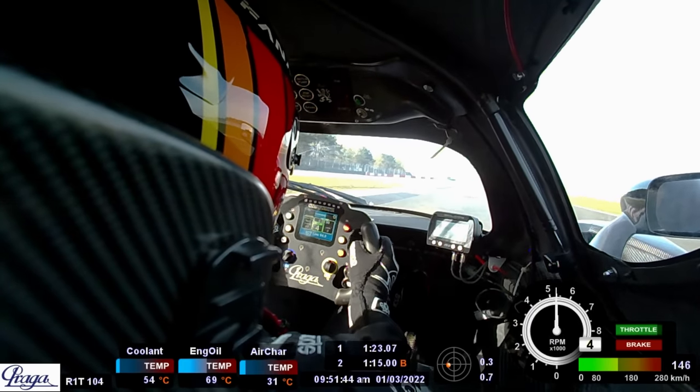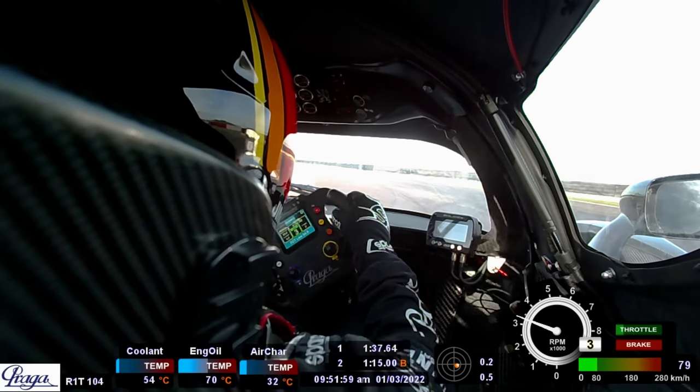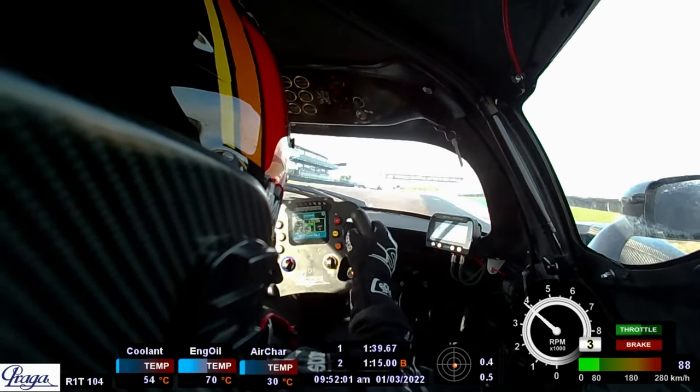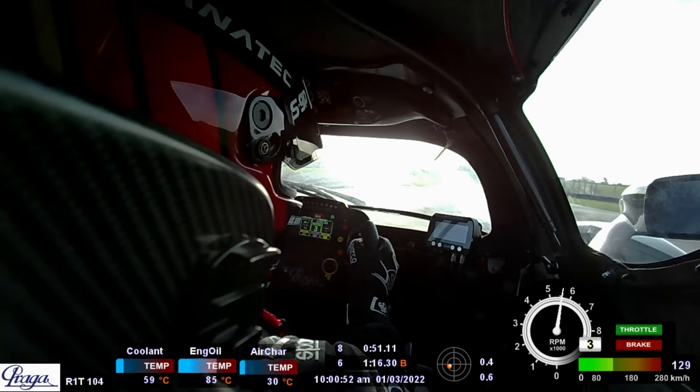So I need to start getting up to speed. But as you can see, I'm a little bit scared at this point. I never really had any good experiences in the wet in the Praga, and every time I got into the car at this point, I was always a little bit fearful of what the car could or couldn't do in the wet, given that there was no traction control.